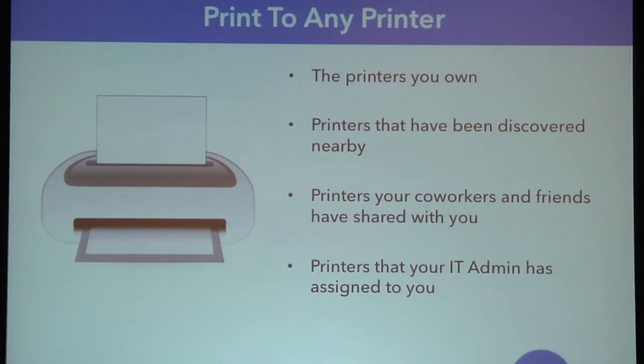What do I mean by print to any printer? Print to any printer means the printers you own — the printers at your house, the printers at your desk at work. Any printers that have been discovered nearby — when you walk into a conference room with a printer nearby, you'll be able to discover that and print to it. Printers that your coworkers and friends have shared with you. And also printers that your IT admin has assigned to you — we don't want to give up that control of being able to set a department and force them to print to a certain printer.